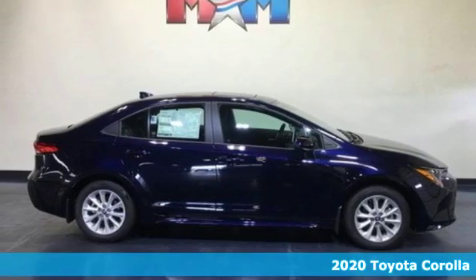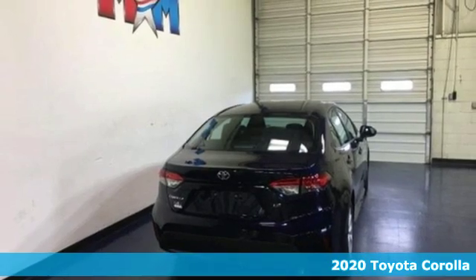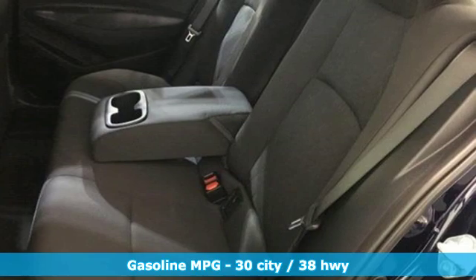Here's a new 2020 Toyota Corolla. When a car leaves such a striking impression, it's perfectly normal to stare. And with features like these, every drive is a pleasure.